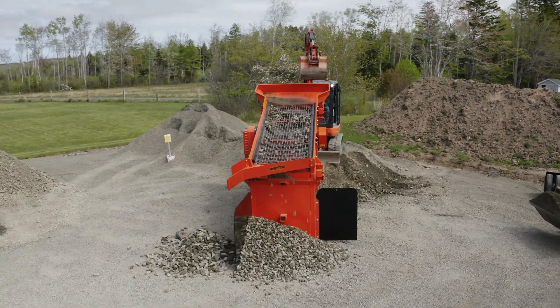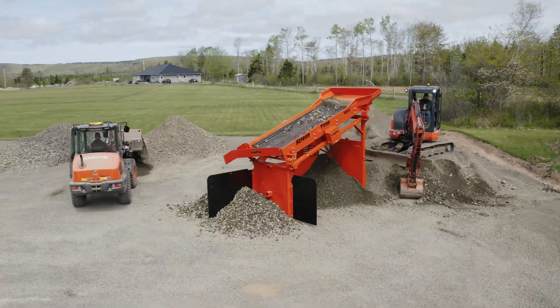In my estimation, dollar for dollar, pound for pound, you cannot buy a better screen plant. I believe that, totally.